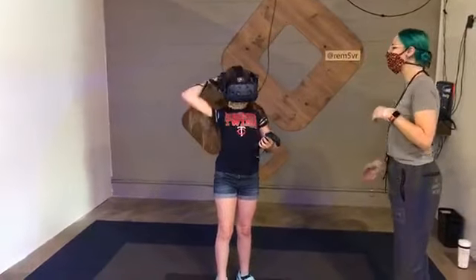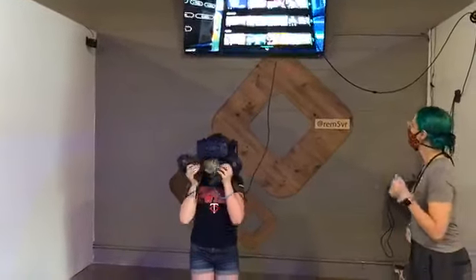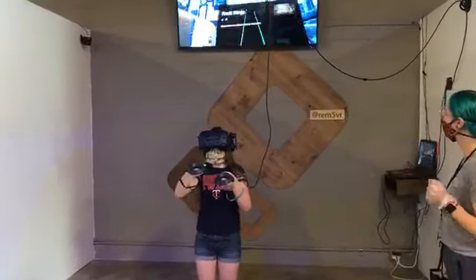Now for anyone not playing, what's really great is you can watch what's happening on the monitor up above. All right, so she's going to go ahead and select Fruit Ninja.